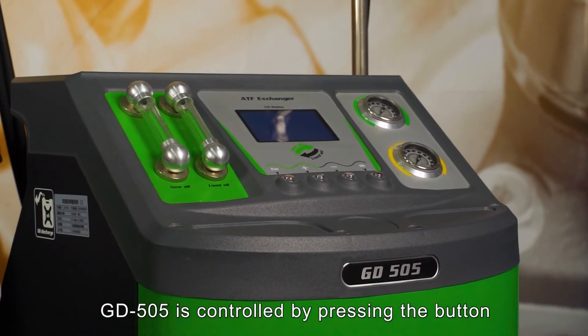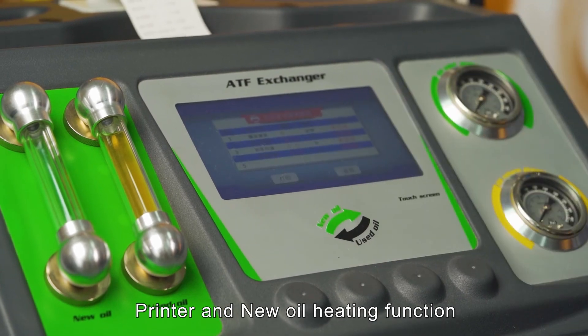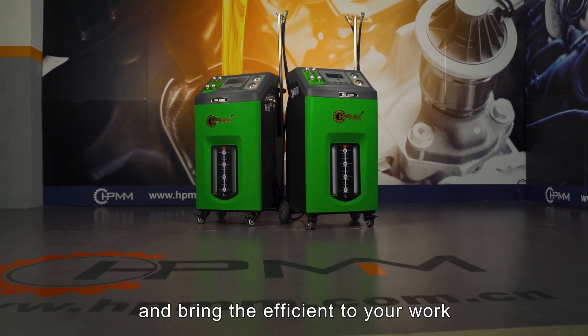GD505 is controlled by pressing buttons, while GD606 features a touch screen with a database, printer, and new oil heating function. The auto transmission fluid exchanger is able to free you from getting oil on your hands and bring efficiency to your work.